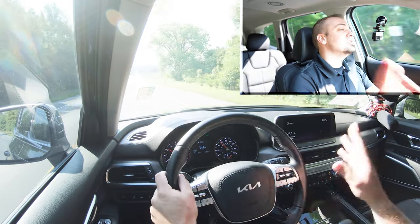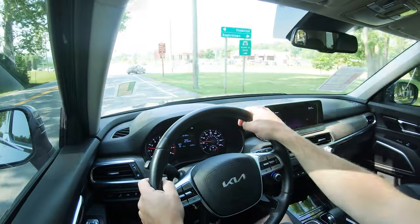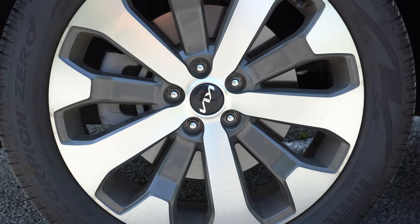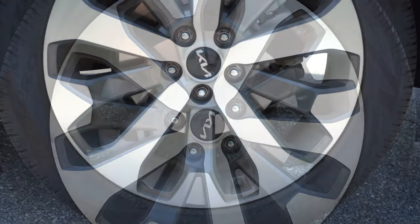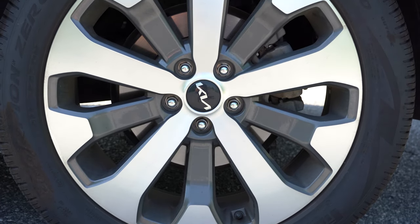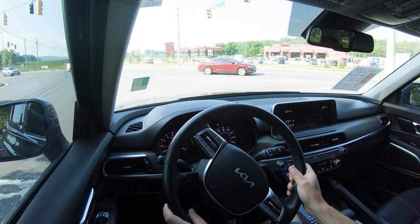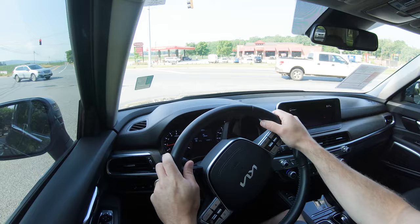No issues with merging onto the highway — definitely not going to have any issues there. Braking is equally important: up front you will find 13.4-inch ventilated front discs, and in the back 12-inch solid rear discs.